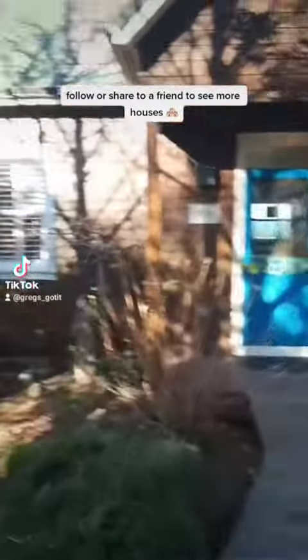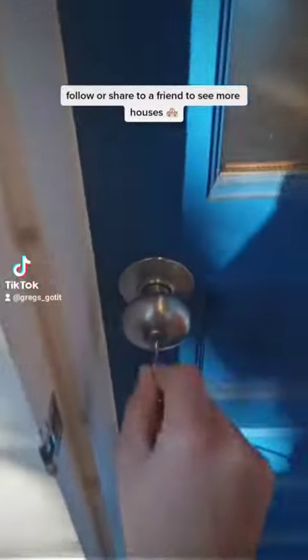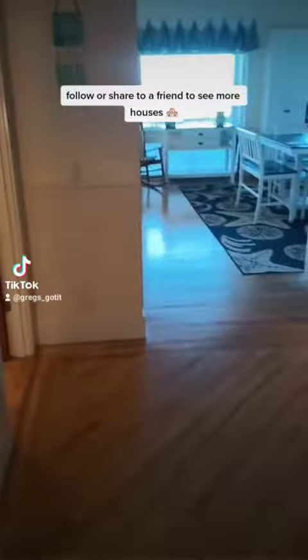Welcome back to the lodge. In this video I'm going to show you one of the houses we rent here. This is one of our more popular houses, if not the most popular.